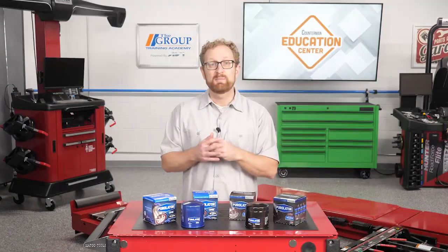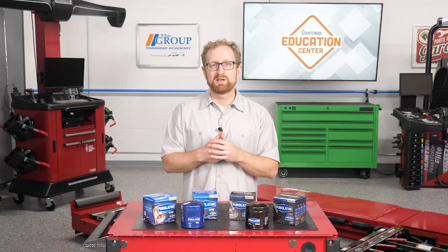Make sure you recommend a premium filter that's designed to meet the demands of modern vehicles in routine and severe driving conditions. But it's not just late-model vehicles that can benefit — a premium oil filter can help your customers get the most out of older vehicles too, by capturing smaller particulates and contaminants than standard or economy filters. Thanks for watching.